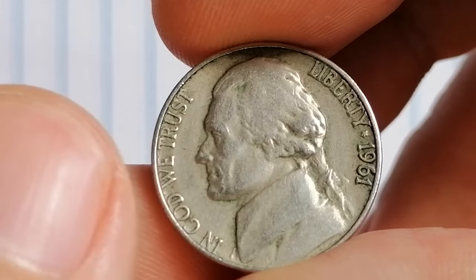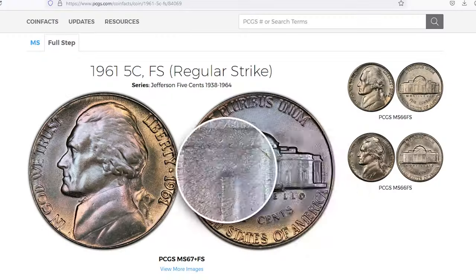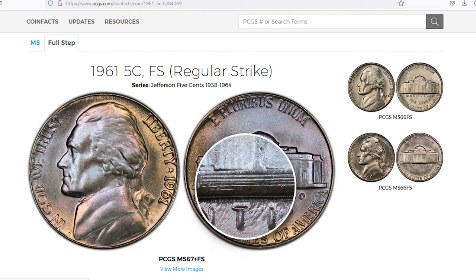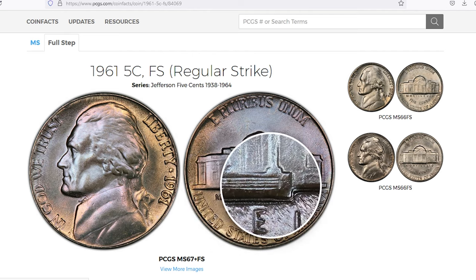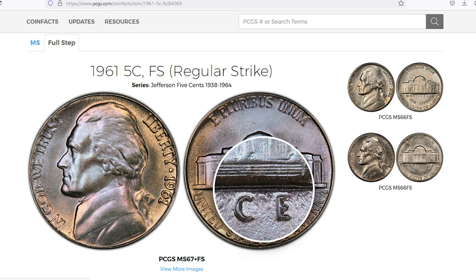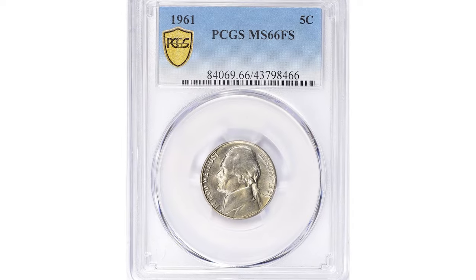Especially if the coin has Full Steps. Full Steps refers to the crisp, uninterrupted lines on the Monticello steps on the reverse — a sign of a sharp strike. A 1961 nickel with Full Steps is a real prize, and collectors are willing to pay top dollar for it.